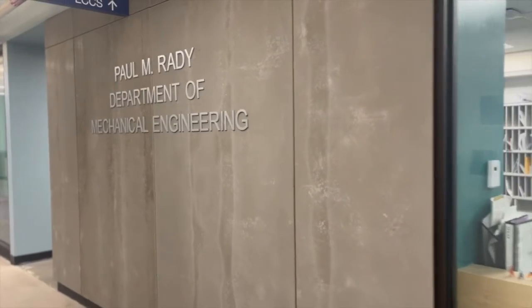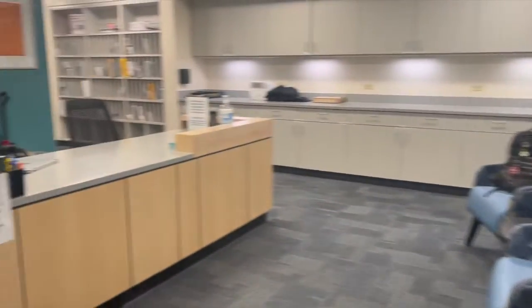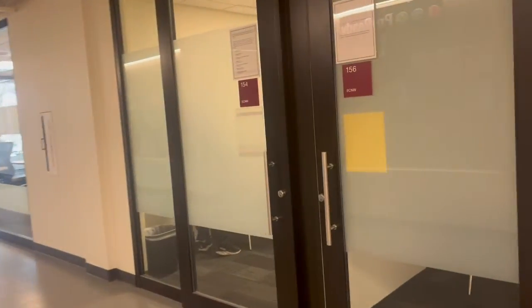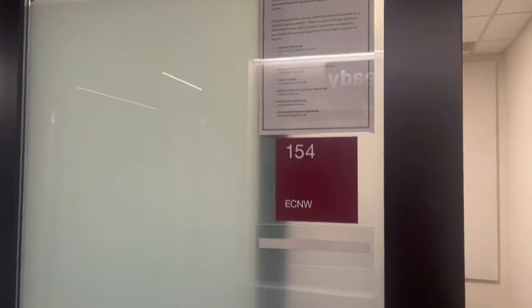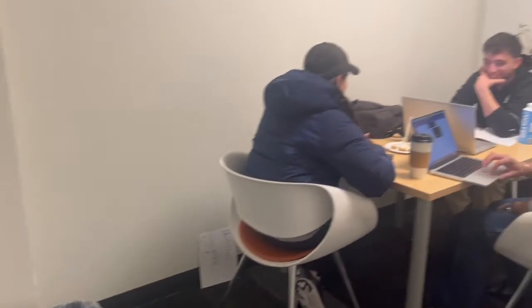Just past the mechanical engineering community lounge is the mechanical engineering front desk. Someone is always at the desk to answer any questions or reserve study rooms. The study rooms are located just down the hall from the front desk and are on a first-come, first-served basis if not reserved. There are more study rooms throughout the mechanical engineering and office tower wings that are available for student use as well.